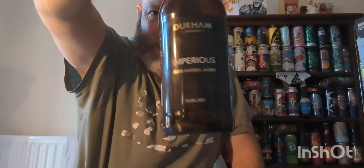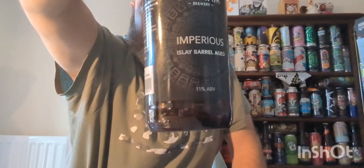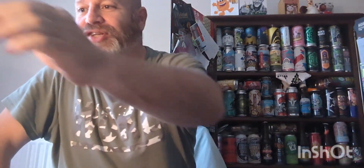Cheers everybody, welcome back to another beer review. In this one we have the third and final installment of the Durham Brewery Imperious 2023 saga. We first reviewed the one barrel aged at 10.6%, then the brilliant Imperious Islay at 11.1%, and now we're going to give a go at the Imperious Whiskey Barrel Aged at 11.8%.